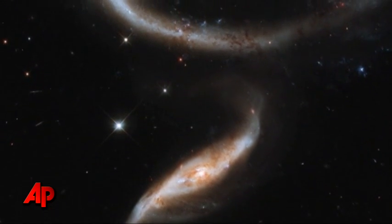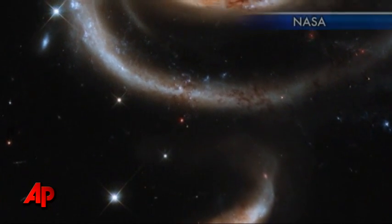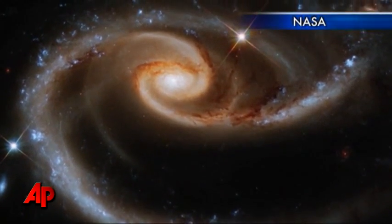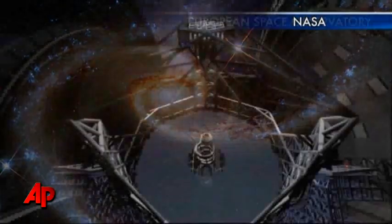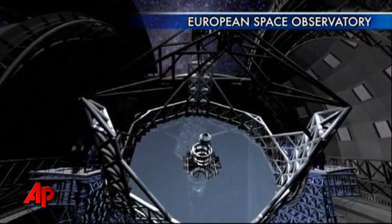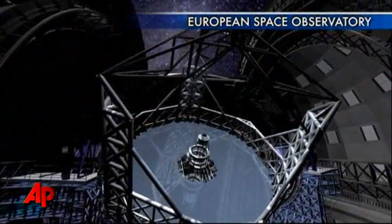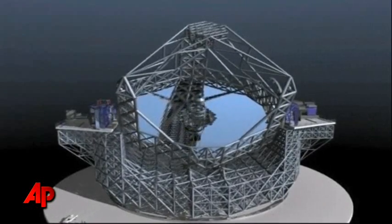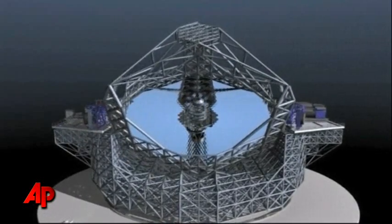The images captured by the Hubble telescope have allowed astronomers to peek back in time, almost to the beginning of the universe. But imagine an Earth-based telescope that will be 15 times sharper. That's the goal of the European Extremely Large Telescope, or EELT.